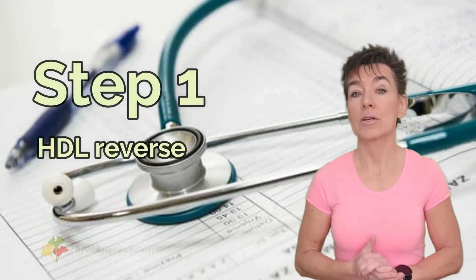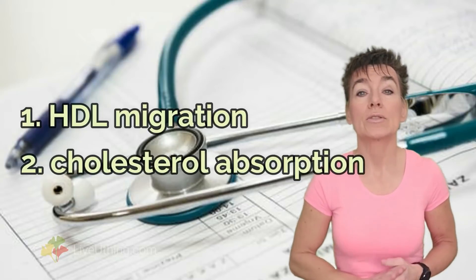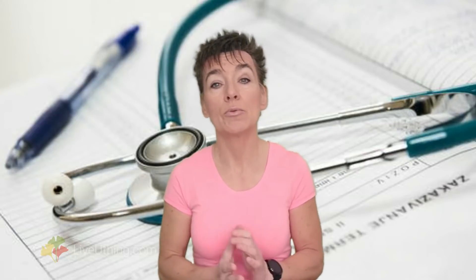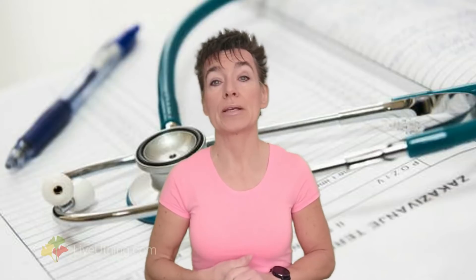The first step in plaque reversal is activation of something called HDL reverse cholesterol transport. In plain language, it means this: HDL particles move towards the plaque, and once there, they absorb cholesterol stuck in the arteries. When an HDL particle is loaded with plaque cholesterol, it can be transported out of the body. HDL reverse cholesterol transport is the most crucial step in the whole process — you can't remove arterial plaque unless this step gets a green light. But for HDL to devour cholesterol stuck in the arteries, it needs to be present in sufficient quantities. Only when there is a sufficient amount of circulating HDL can this step proceed.